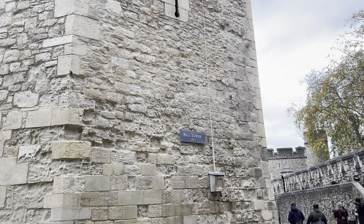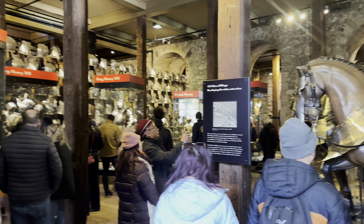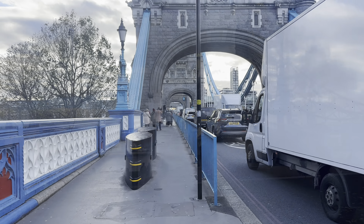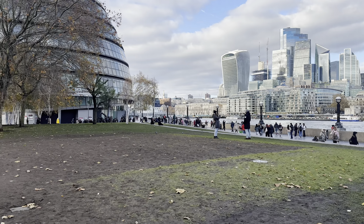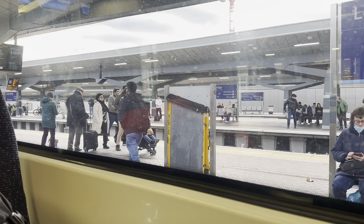We're in the London Tower. There's the bell tower. It's the Tower Bridge.